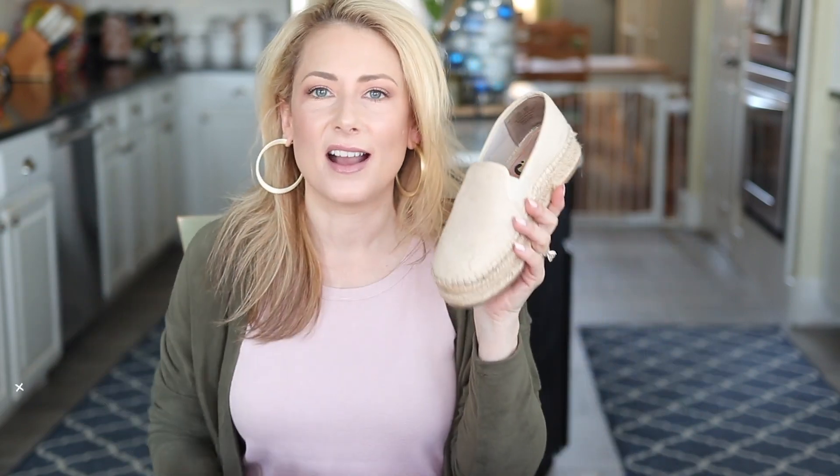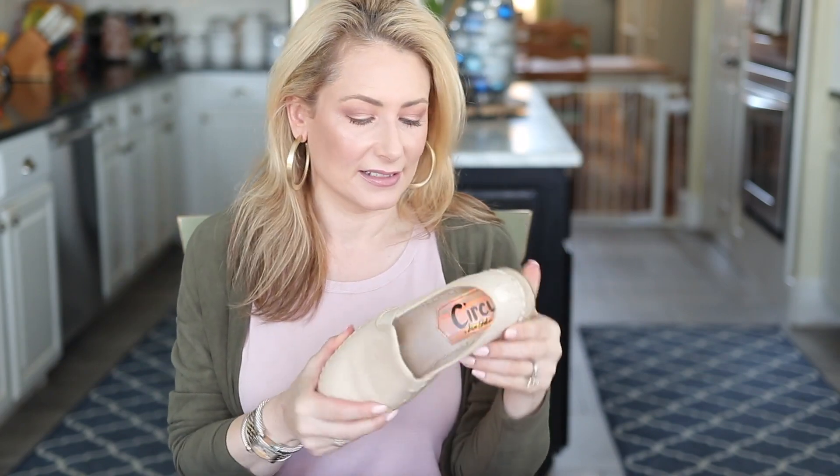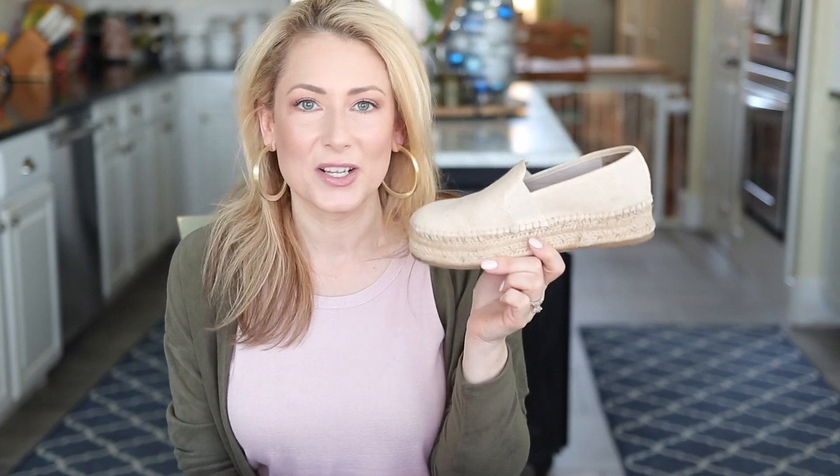Moving on to accessories — handbags, shoes, jewelry, everything fashion-y that's not clothing. Number one, far and away, was the Circus slip-on platform espadrille. I got mine at Walmart in a size six and a half — they stretch so I can go six and a half or seven, ran true to size. There's one size and one color left on the Walmart website, but I found these at Kohl's in a ton of colors online. Spring is right around the corner, so you can still grab them.